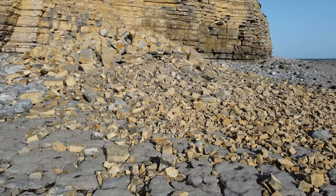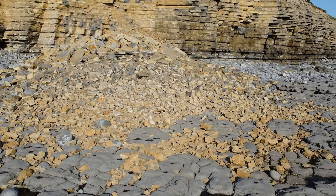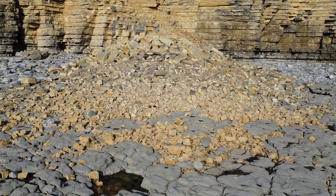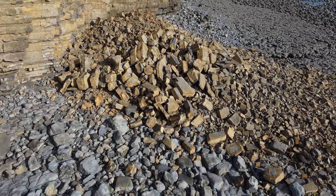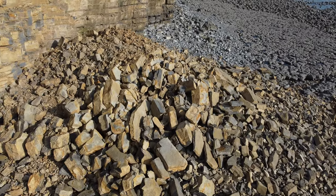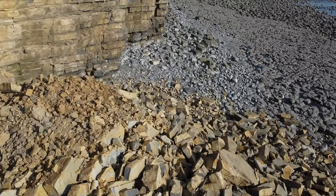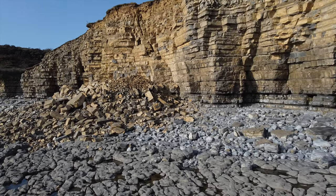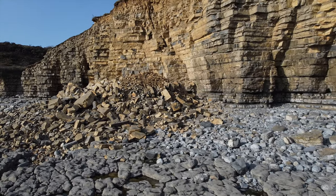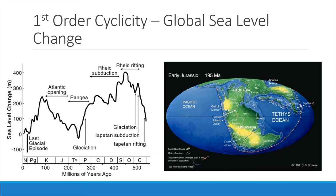The lower Jurassic series can be subdivided into four large-scale second-order lithological cycles with durations of approximately three to ten million years, that appear to be synchronously developed in all onshore UK basins. Lithological cyclicity at the scale of ammonite zones and subzones, so-called third-order cycles, is recognised in a variety of facies, with durations of approximately 0.5 to three million years. In a manner that contrasts with the large-scale cycles, the medium-scale cycles become more weakly expressed upwards through the lower Jurassic successions. Here we see the global sea level curve for the Phanerozoic.